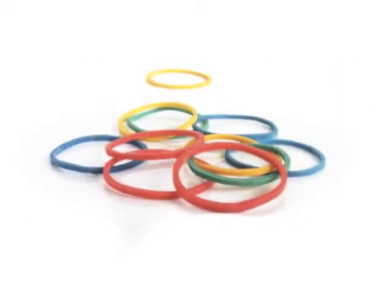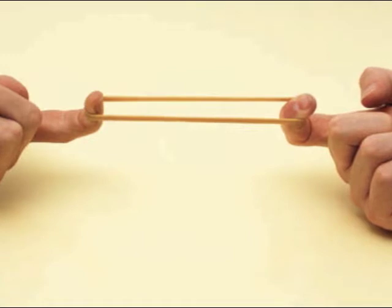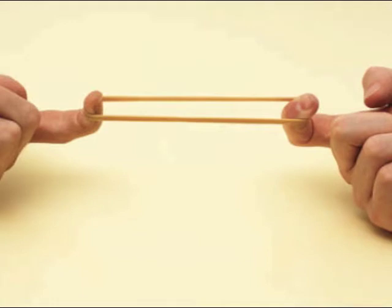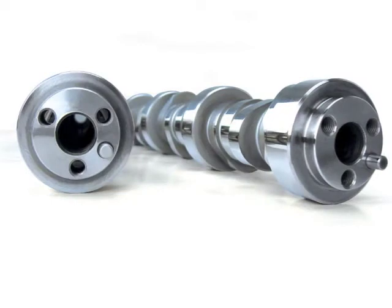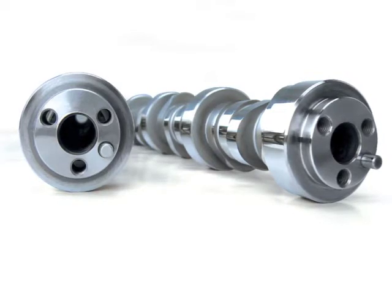Think of a rubber band. What happens when you stretch it? It gets thinner as you pull it. The shear forces in an engine do the same thing to the polymer molecules in the motor oil. Now what happens when you pull really hard on that rubber band? It breaks — and you don't want that to happen in your motor oil. High-performance camshafts put greater stress on the polymer molecules in the oil, so stronger, more shear-resistant polymer molecules are required in high-performance engines.